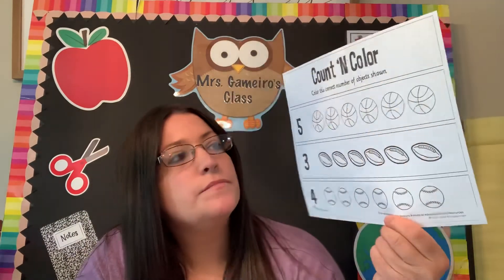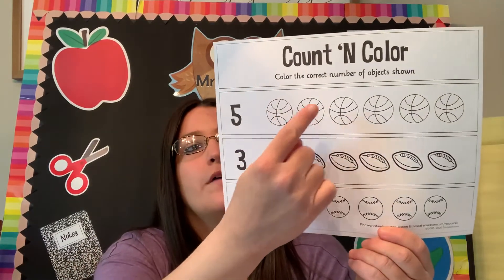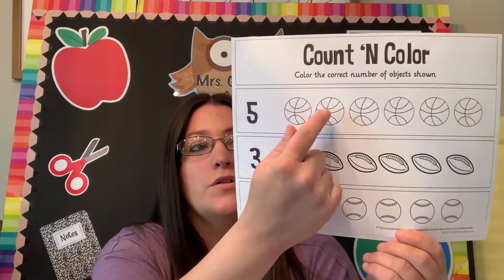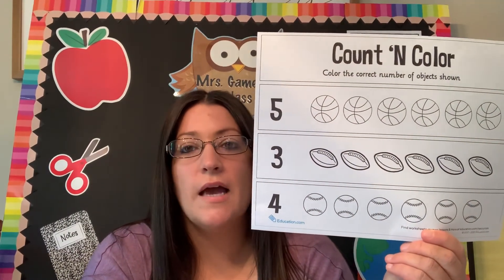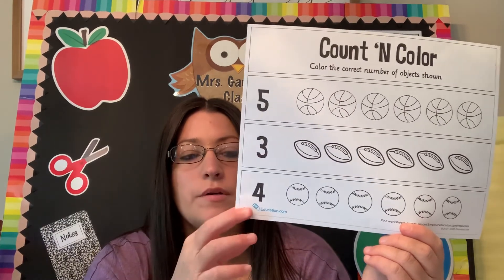So think of that at home. I want you today to do a count and color for our morning center activity. It looks like this — it says 'count and color, color the correct number of objects shown.' Here's the number five; it wants you to color in five basketballs, not all of the basketballs, only five. So you have to count: one, two, three, four, five. It wants you to color three footballs, only three. So you're going to count one, two, three. And it wants you to color this many baseballs — I'm not going to say the number because I want you to do this at home.